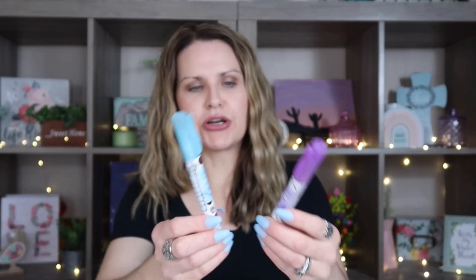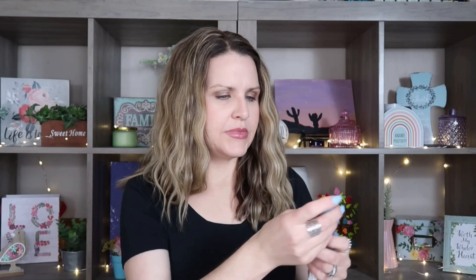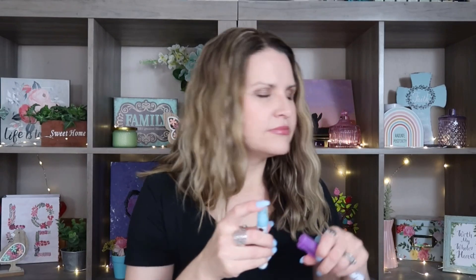I also saw these two spray hand sanitizers and thought they were kind of cool. I was just going to have my daughter throw them in her little backpack purse. One scent is lavender and the other is coconut. I took the seal off one to see what it smells like — oh, it actually does really smell like coconut! That smells really good. So I'm going to have her take those with her on the trip.